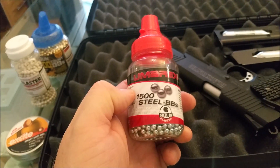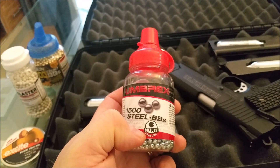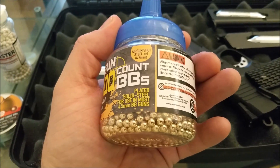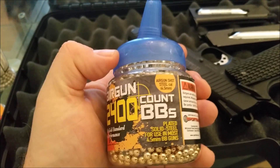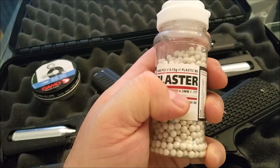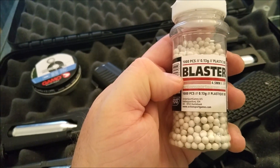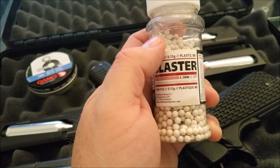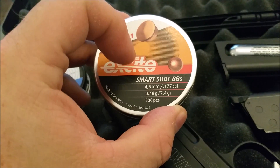The Umarex BBs have very little information on the container other than that they're 4.5mm steel BBs or .177 if you prefer. Likewise the Sports Marketing offerings — just the calibre and some safety warnings. The Blaster plastic BBs give the calibre of 4.5mm (.177) and that they are 0.13 grams. The H&N Excites give somewhat more information: 4.5mm, .177, 0.48 gram, 7.4 grain.